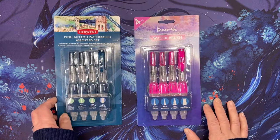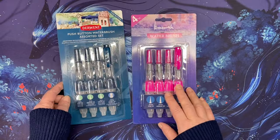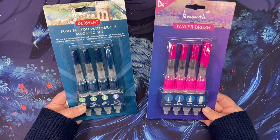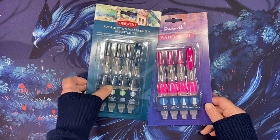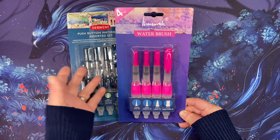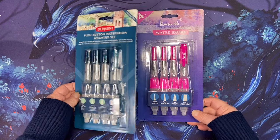I picked up a couple sets of water brushes - I got the Derwent set and I found another set, and I'm going to do a video comparing these two because I've never used either one. I've always wanted the Derwents - Lucy Just Adds Color really likes them. The difference in price is significant; the Derwents are more than twice as expensive as the other set, which is like $8.99. So we're going to do that comparison.